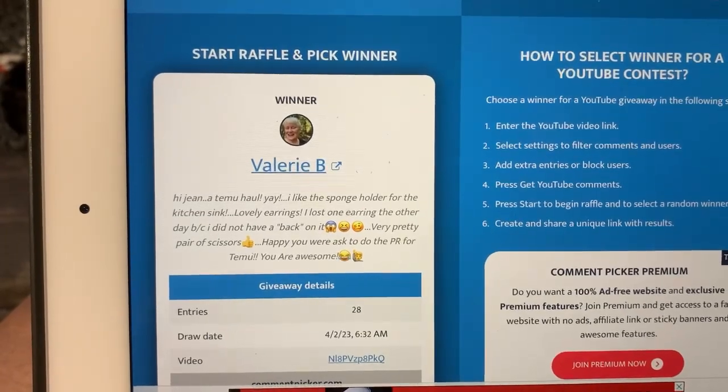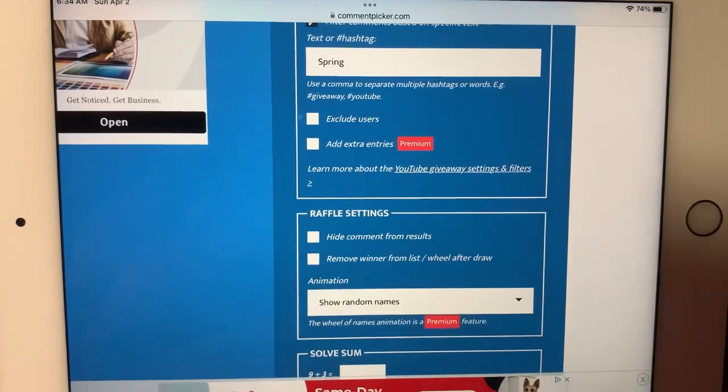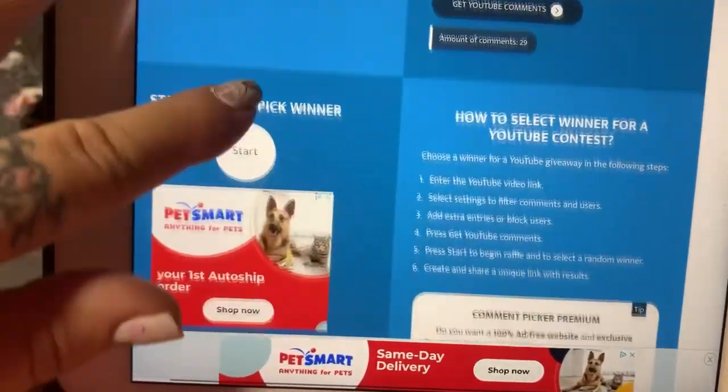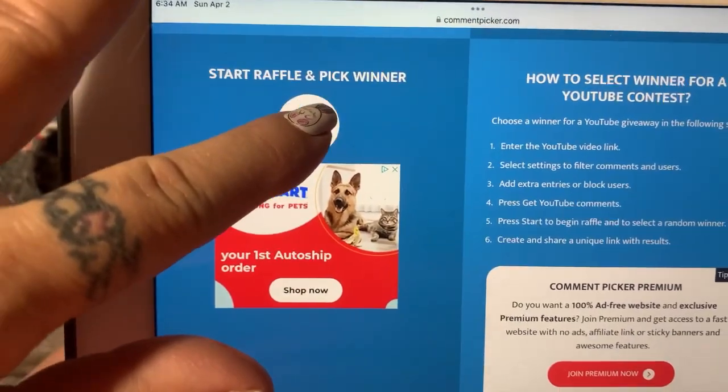I've got to go grab the URL. Okay, the URL is loaded for the second one. We have the word 'spring' in there. Done the math, got in our comments. Let's see who won the second one.